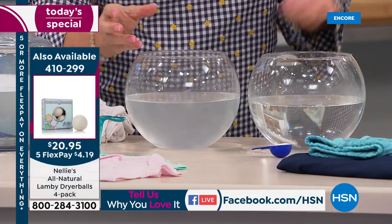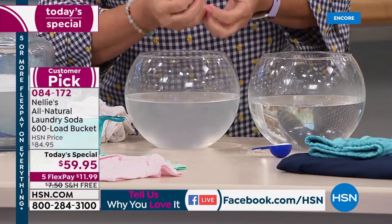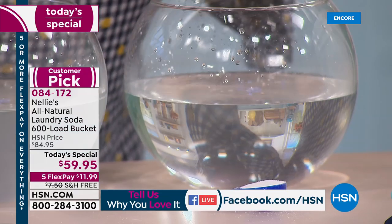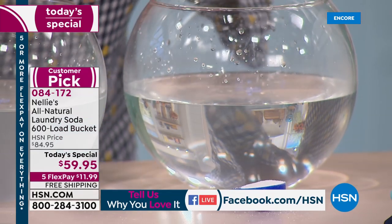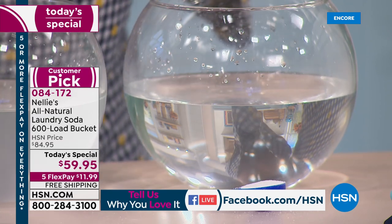That film coats your clothes, which is why you take them out of the dryer and they feel kind of stiff, and then you're like, 'Well, now I need fabric softener.' Everything that Nellie's does for you: completely dissolves, completely rinses out, leaves no chemical residue.